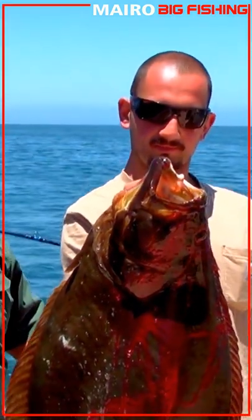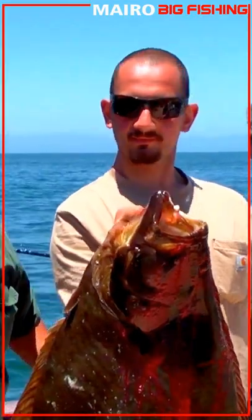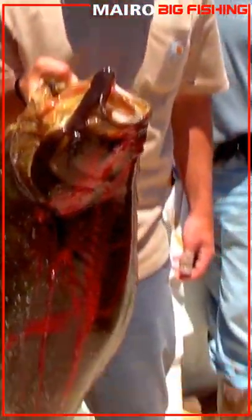We're gonna take a little break from the action here for the Mirage at Santa Cruz Island, and go to the galley and show you how to cook up one of these delicious fish that we're catching today here at Santa Cruz Island.